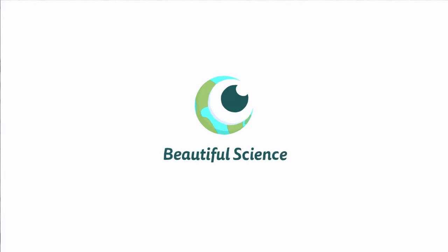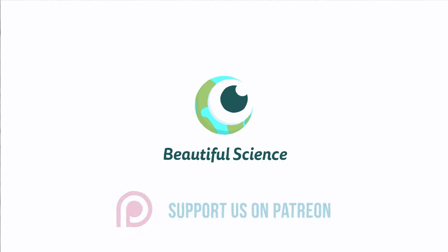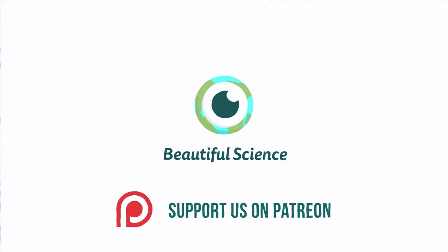Thank you for watching The Science of Crabs. If you liked this video and would like to see more, how about sponsoring us on Patreon? Check out our channel for more videos.